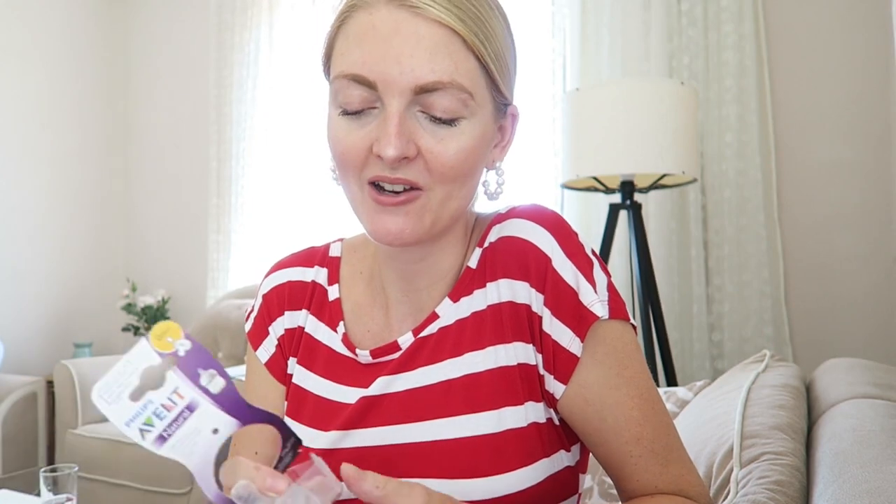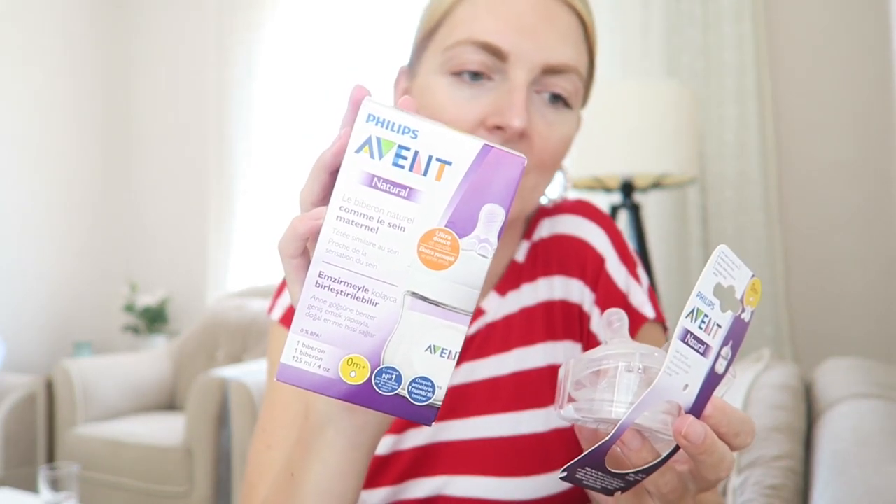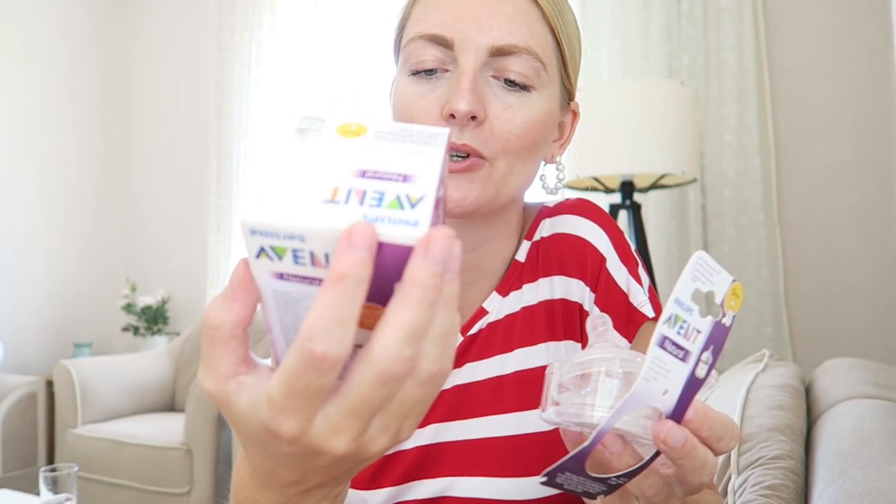I bought some newborn teats online but unfortunately they didn't fit, so I got another bottle — this is the Philips Avent Natural bottle, especially for newborns. I don't even know if we're going to use a bottle, but the hospital said I needed to bring one. I also got a few extra ones. Then I needed to buy some special underwear: a breastfeeding bra and some maternity underwear — I won't show those on camera. That's everything from Ebebek — just the things I needed.